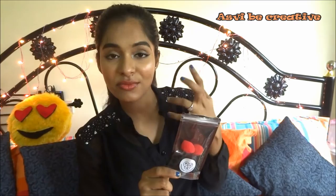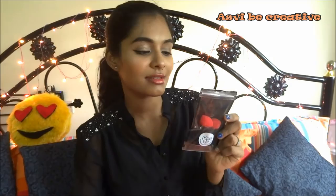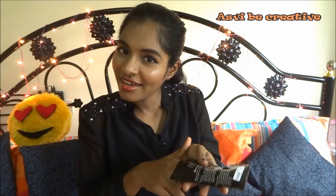This is a pack of tiny small beauty blenders which you can use to blend your concealers and around the nose, mouth, and those areas that big beauty blenders can't reach. It's pretty good especially for blending concealers. You get two tiny beauty blenders for $150. There was no discount — I got it for $150 only. When you soak them in water they become a little bit bigger. If you already have a beauty blender and want to try small ones for concealing, you can give it a try.